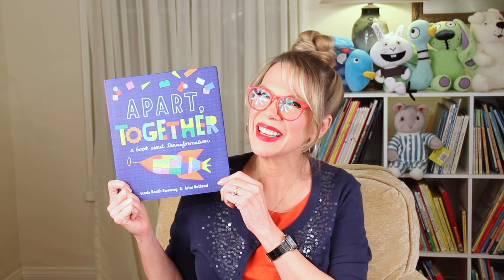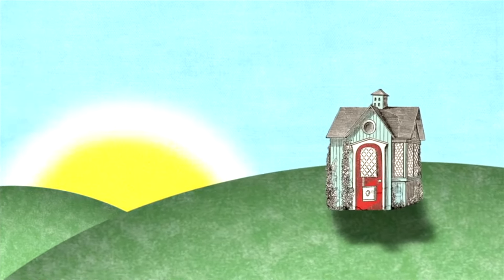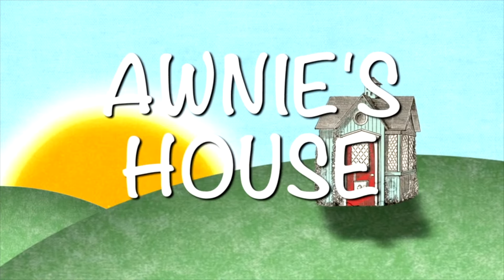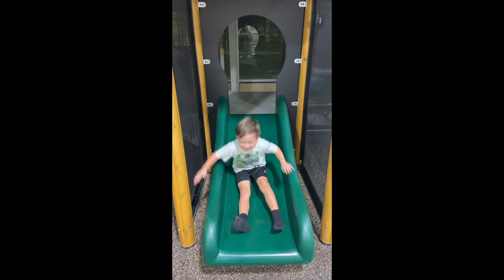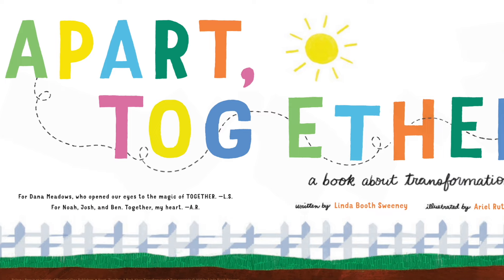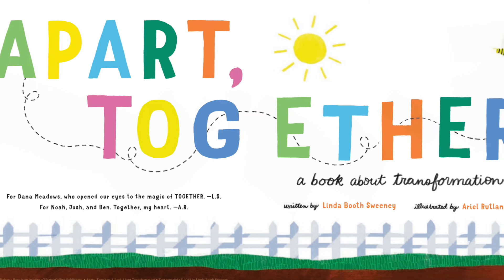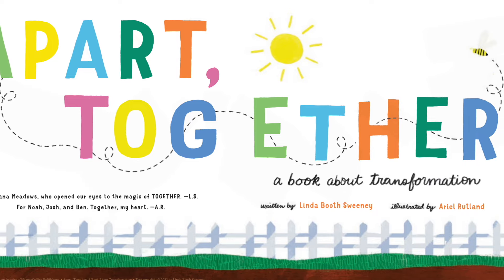If you have a copy, go get it so you can read along with me. A Part Together, a book about transformation. Written by Linda Booth Sweeney. Illustrated by Ariel Rutland.